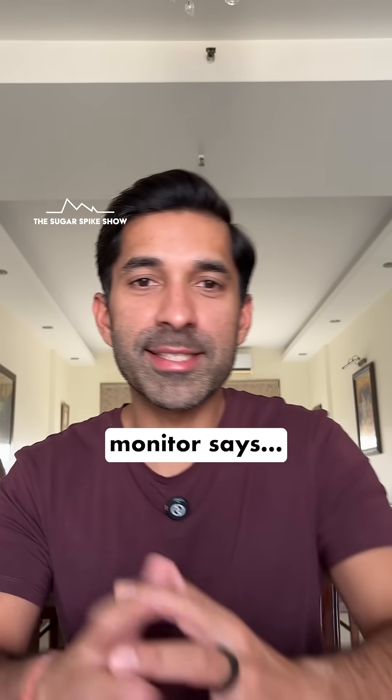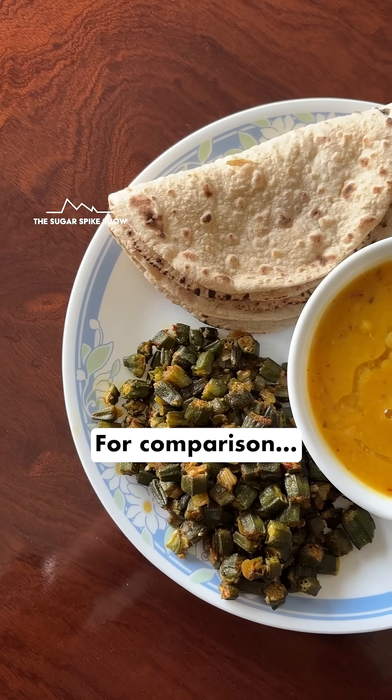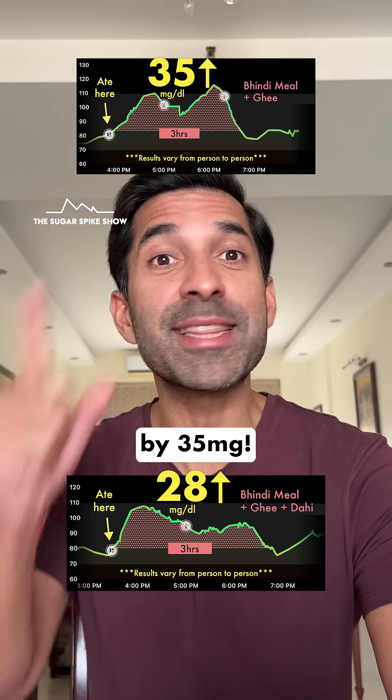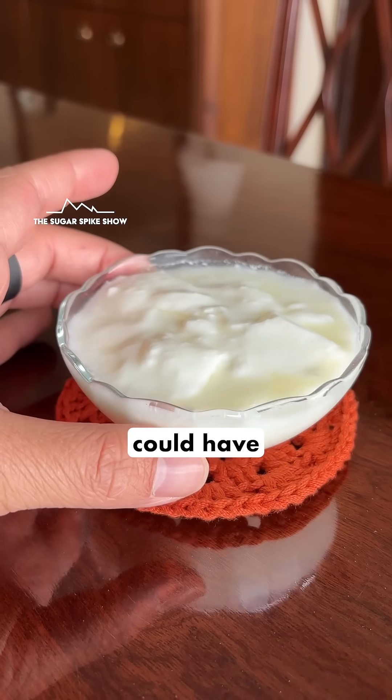Let's see what my glucose monitor says — 28 mg increase. We have officially reached the 20s. For comparison, when I had the exact same meal but without the dahi, my blood sugar levels had increased by 35 mg. This is 28. Who knew that 1 katori dahi could have so much of an impact?